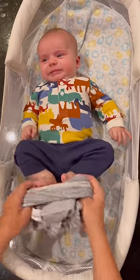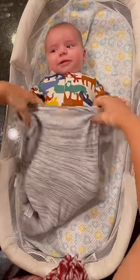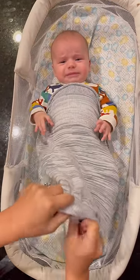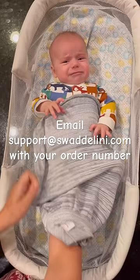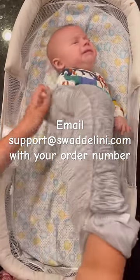Nothing fits a preemie, and typically they can't wear clothes until they're at least four pounds and out of the NICU. So what do you do? When you order a swaddellini, just email us that you have a preemie baby, and we will include a free preemie swaddellini with your order.